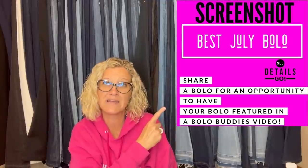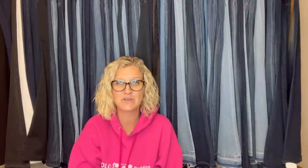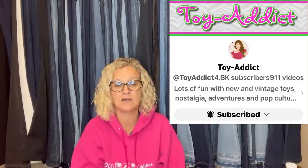I posted 'share your best July bolo' and invited everybody to share which item they sold in July for big money. This one comes from Jodi Toyattic — this is her YouTube channel. She is a big money bolo finder. Definitely check her out; she has awesome YouTube content also.